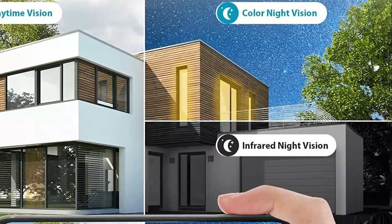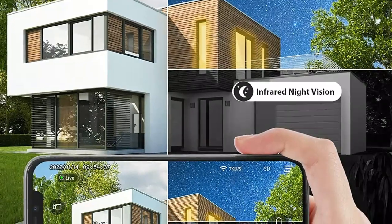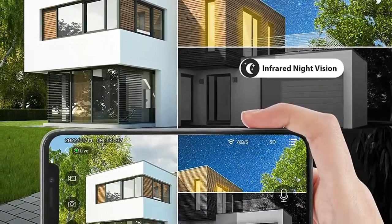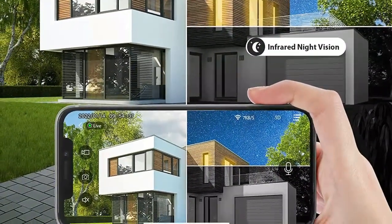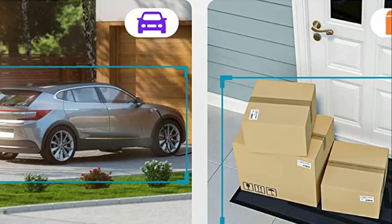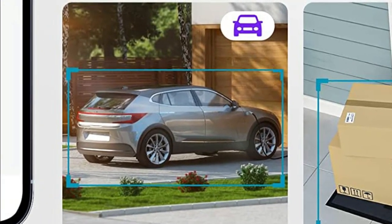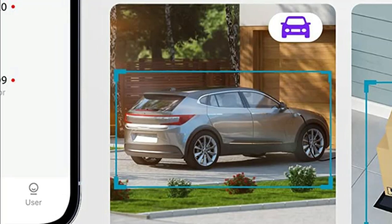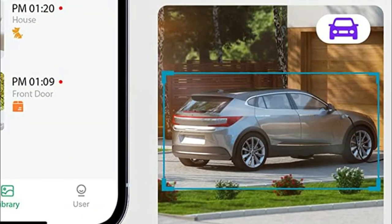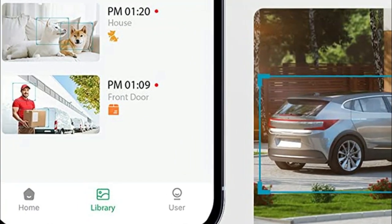With its built-in microphone and speaker, you can easily communicate with your family or strangers using two-way audio. Additionally, this outdoor security camera features a built-in spotlight and color night vision, which captures crystal-clear and sharp images even in low-light conditions, allowing you to see details like faces or license plates. The ultra-clear, ultra-wide-angle lens provides full coverage of your home, ensuring you can view every inch of your property anytime and anywhere.